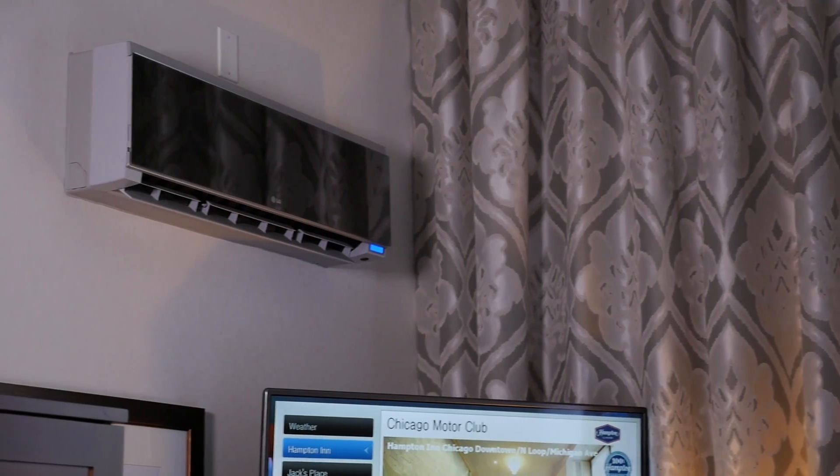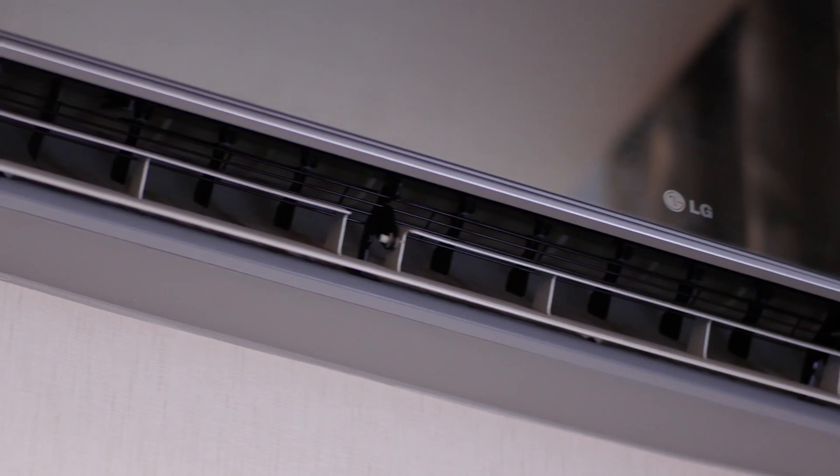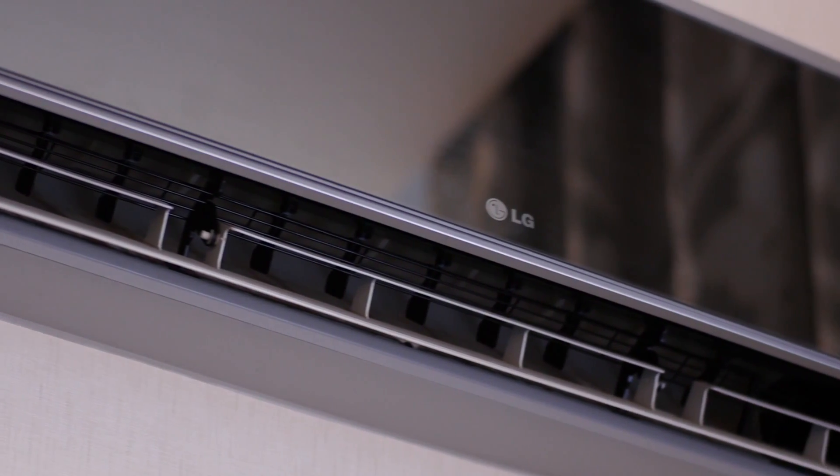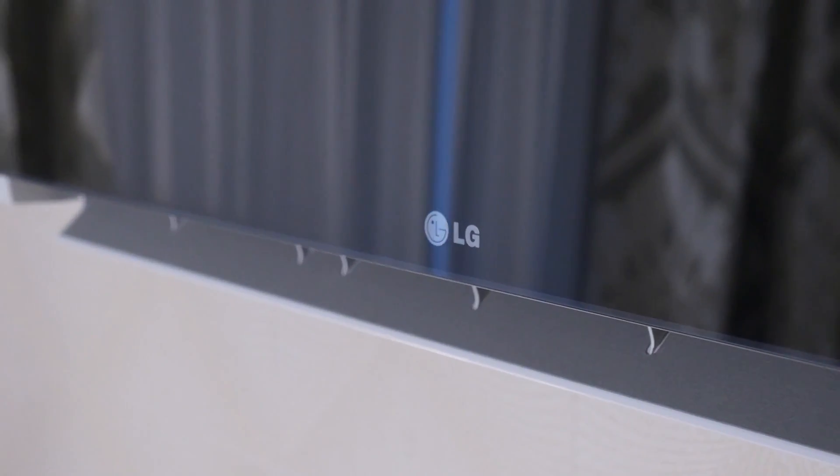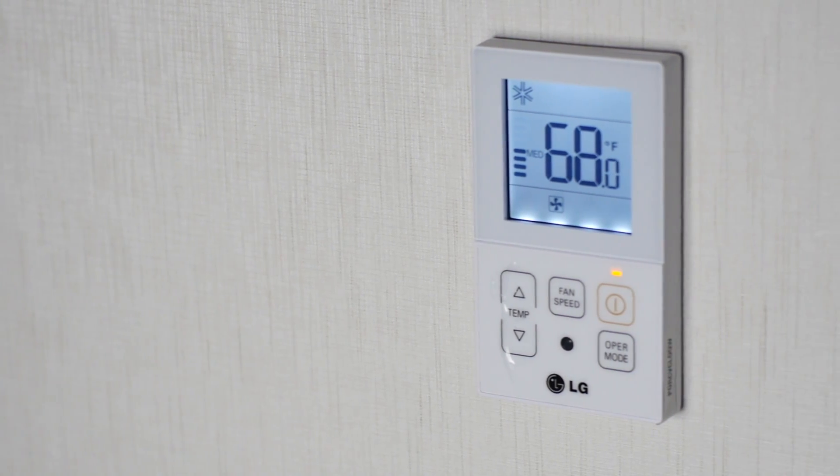We've got the Artcool mirror in the actual hotel rooms. The horizontal Artcool mirror is a really nice option because it gives that little edge, that little twist where an architect can say, 'I like that.' It allows every room to have independent control in terms of temperature without modifying any other parts of the building.